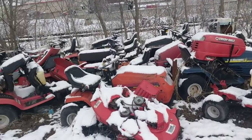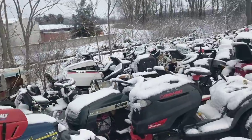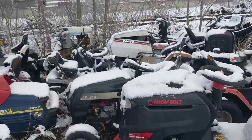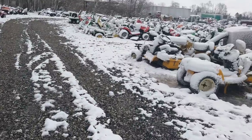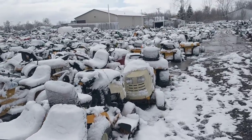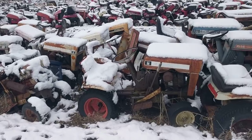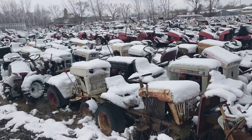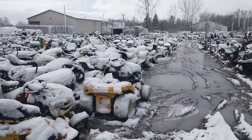They've even got MTD stuff. There's a train track there - who knew! Some Cub Cadet here, some Bolins too. And then it gets too wet to walk any further.